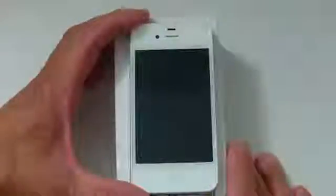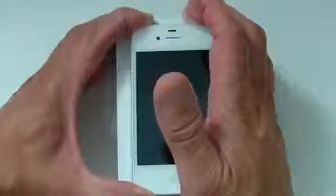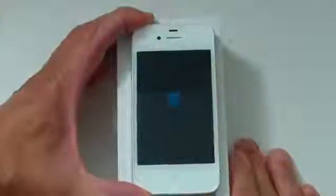It has 512MB of memory and a 3.5-inch Retina display, which makes everything pretty clear. Let's power it up real quick and give you a walkthrough. If you already own an iPhone 4 or iPhone 4S you pretty much know how to navigate, but for those who don't I'll give you a quick navigation tour.